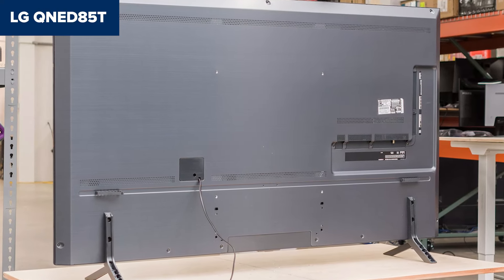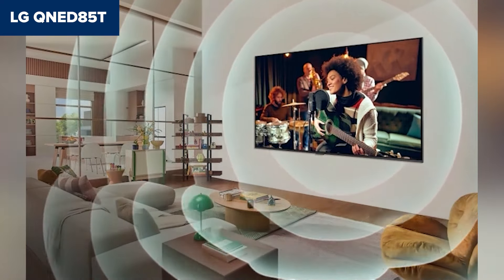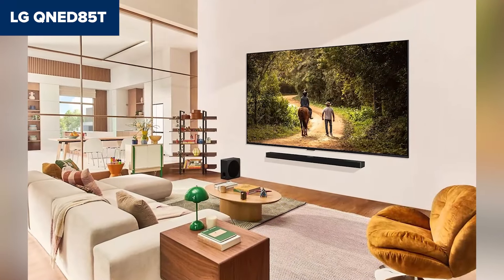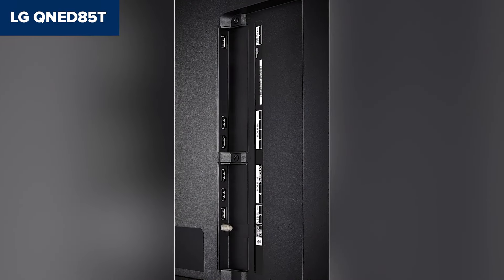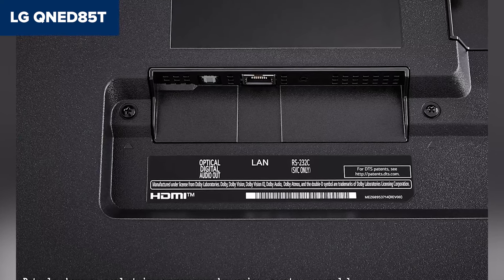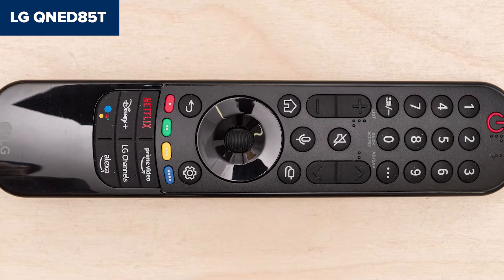While the QNED85T looks great in bright rooms with solid SDR brightness, it struggles in darker environments. Its HDR performance is underwhelming and the lack of true OLED-like contrast means blacks can appear grayish during dimly lit scenes. For gamers, it does include HDMI 2.1, VRR, and 120Hz refresh rate, but input lag spikes at 60Hz which might frustrate competitive gamers. This TV is perfect for families who want a giant screen for casual viewing in bright spaces, but if you're after deep contrast or theater-like HDR, keep watching because we've got better options ahead!